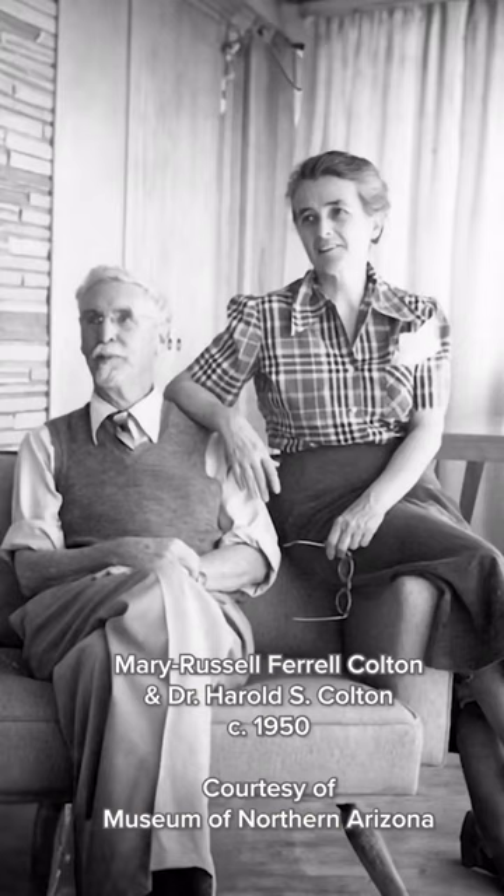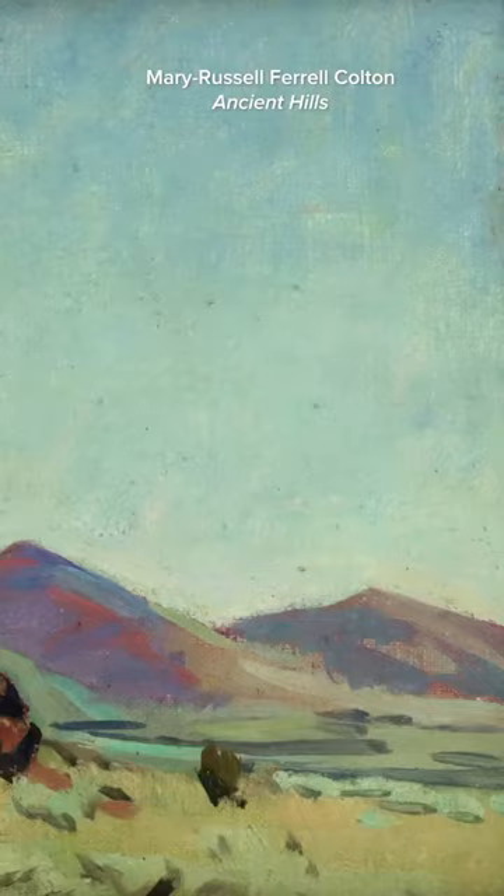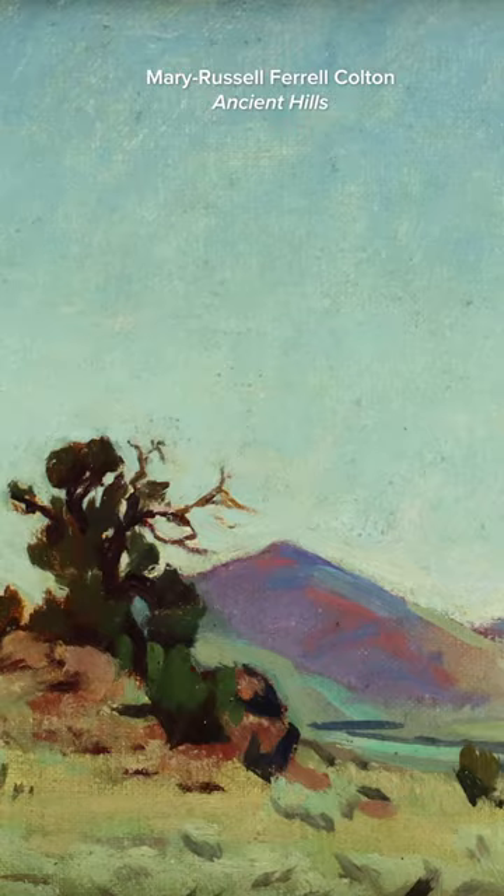These are very rare paintings. This is Mary Russell Farrell Colton — she and her husband Harold started the Museum of Northern Arizona. She gets to Flagstaff on her honeymoon in 1912, and this painting is probably done from that time frame. This is just southeast of Flagstaff.